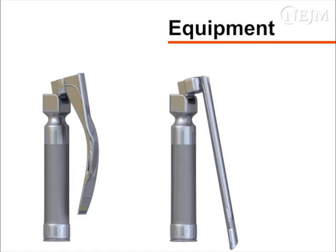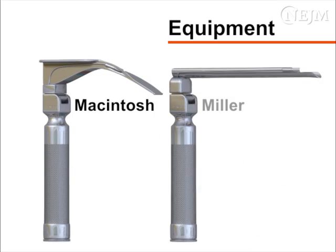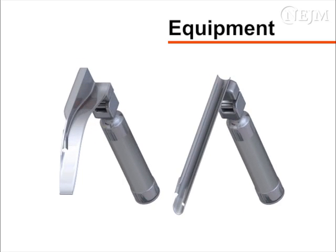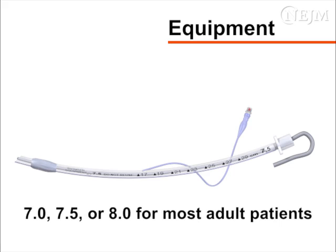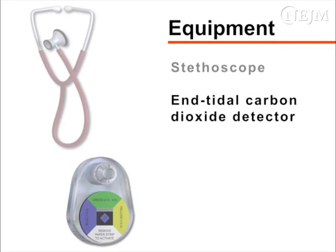There are two main types of laryngoscope blades, each available in various sizes. The tip of the Macintosh blade is curved; the Miller blade is straight, and each requires a slightly different technique. The choice of blade is based largely upon the experience and personal preference of the operator. A size 3 or 4 Macintosh or a size 2 or 3 Miller can be used in most adult patients. Endotracheal tubes are sized according to internal diameter: 7.0, 7.5, or 8.0 millimeter tubes are appropriate for most adults. The tubes have a balloon on the distal end that, when inflated, creates a seal between the tube and the tracheal lumen, preventing air leaks and aspiration of gastric contents. You will also need a stethoscope and an end-tidal carbon dioxide detector to assess for proper placement of the endotracheal tube.